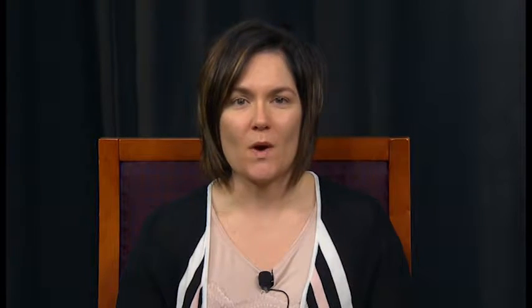Even though it's only March, we are actually wrapping up meeting with students to choose classes for next school year. During this month, you will be able to log into Home Access Center to view the courses that your student selected for next year. If you have any questions about their selections, please contact your student's counselor.